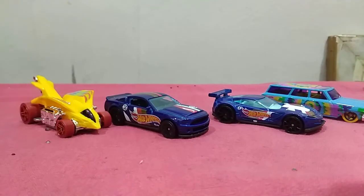These are the cars that I opened today. Bye for now, thank you.